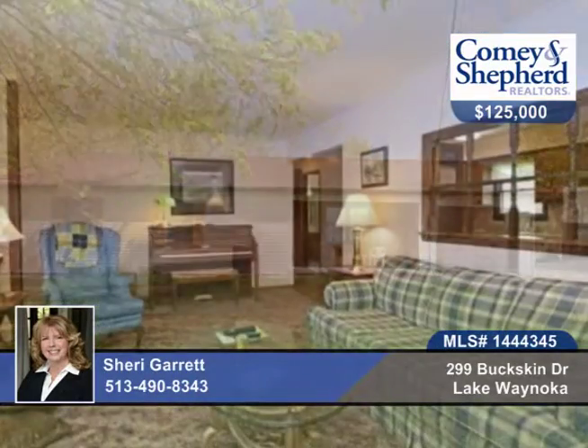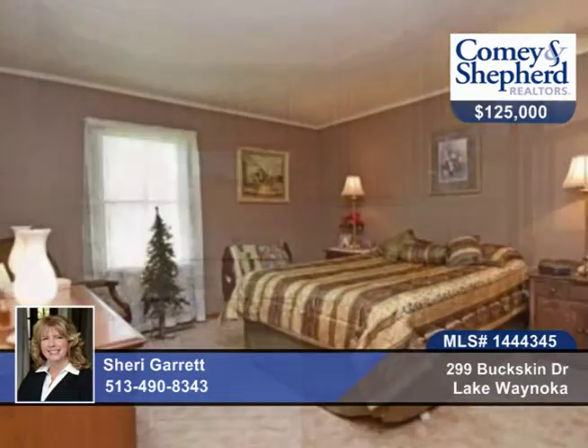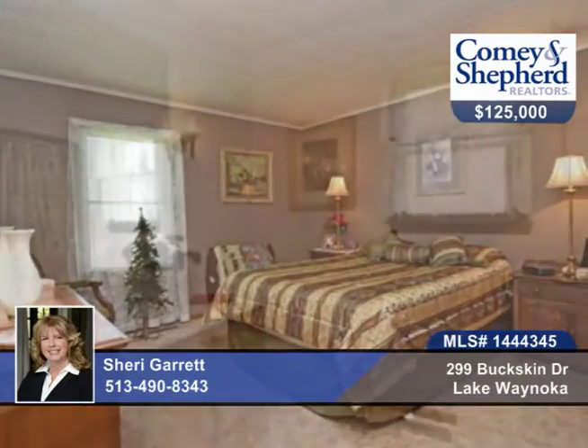This 3-bedroom, 2-bath home is one of the best locations off the water, just across the street to the swimming pool, rec center and restaurant. This immaculate home sits on a double lot with a newer HVAC, roof, hot water heater, kitchen attached, and detached garage. The detached garage has heat.